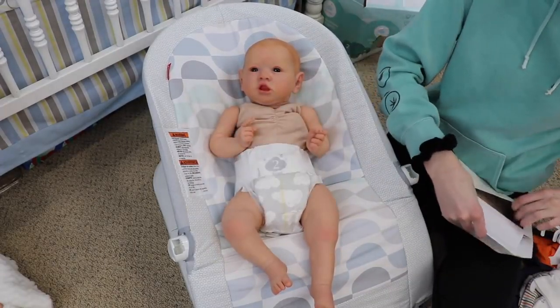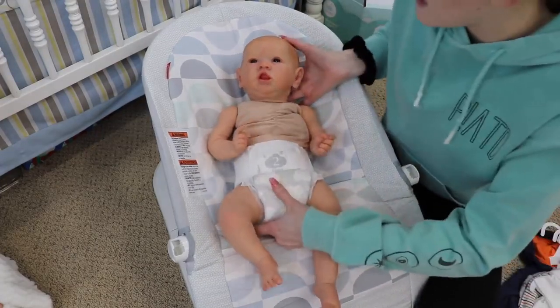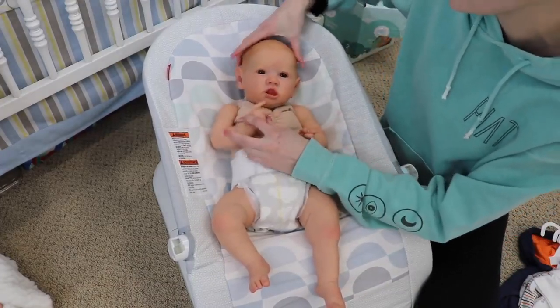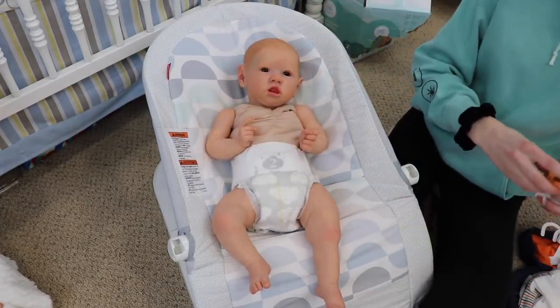He's going home to a mom and her daughter who are really excited, and they decided to name him Declan Fox — I think it's really cute. His first name is Declan, middle name is Fox, so I tried to find fox-themed things for him.